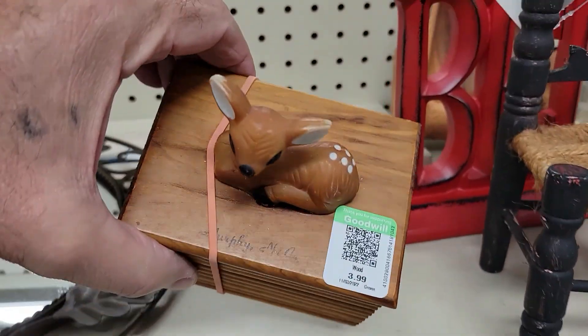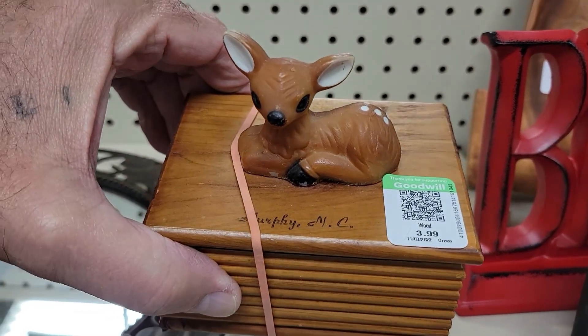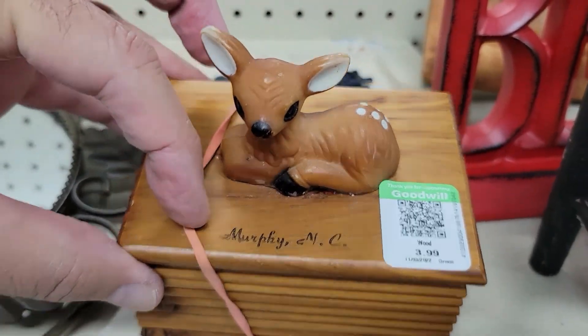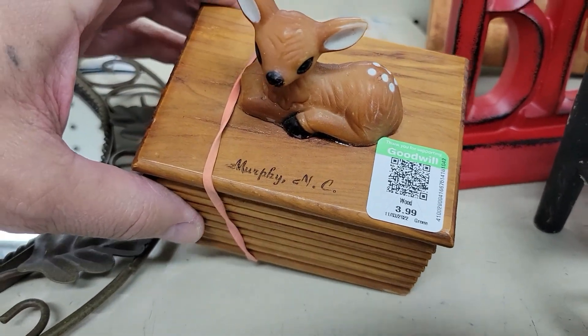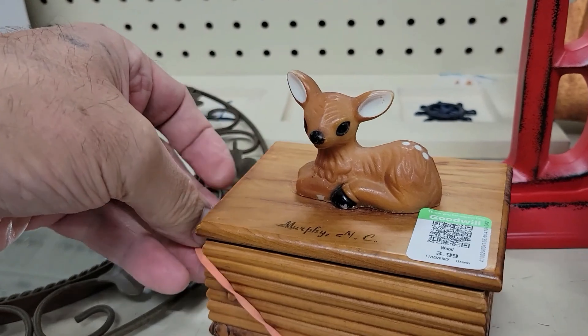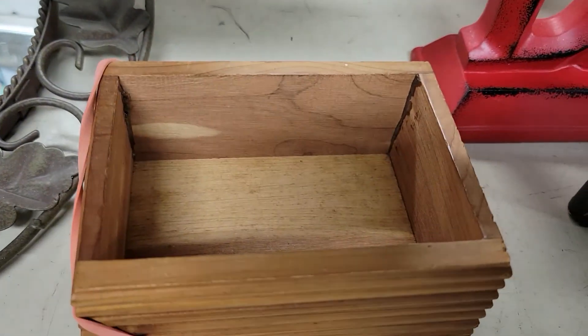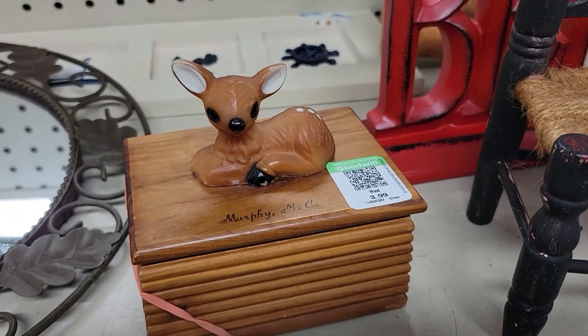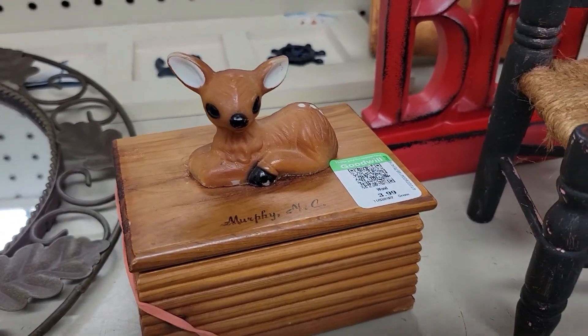Hey guys, check this out — it is a little deer trinket box from Murphy, North Carolina, and it's four dollars. That is too cute. Is there anything inside? Nope, just a little cedar box. Neat, that is precious. Take a little picture and off I go.